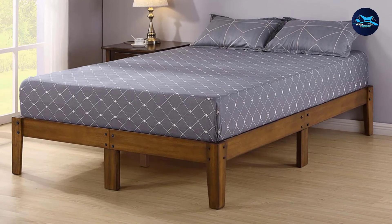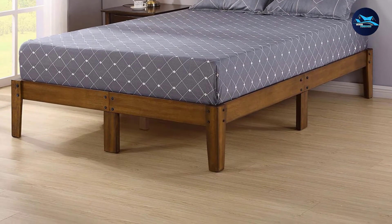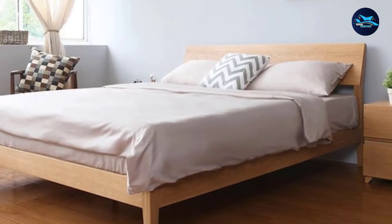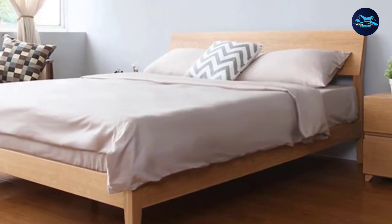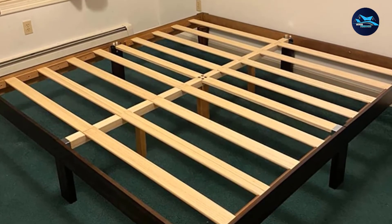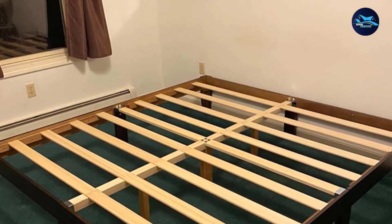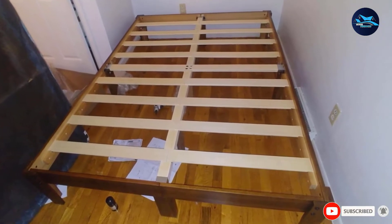This bed frame doesn't have a headboard, but is compatible with one, giving you the flexibility to attach the headboard that suits your personal preference. You will not have trouble assembling this bed, as all the tools and hardware needed are contained in the product packaging. The classic wood aesthetic of the full-size bed frame can work as a centerpiece in any bedroom and will blend in with your existing decor. It doesn't have a headboard and footboard, which makes it a perfect choice for rooms with limited space as it doesn't have the extra bulk.